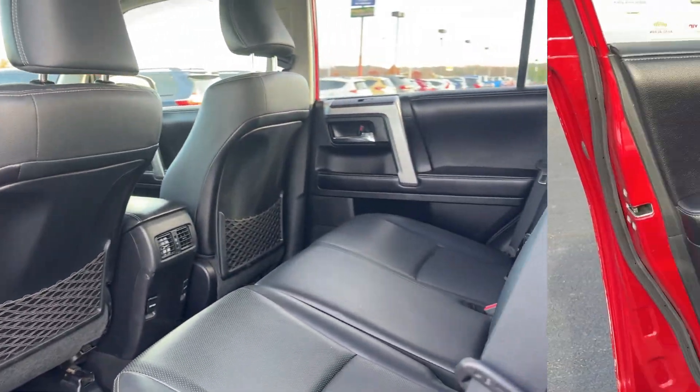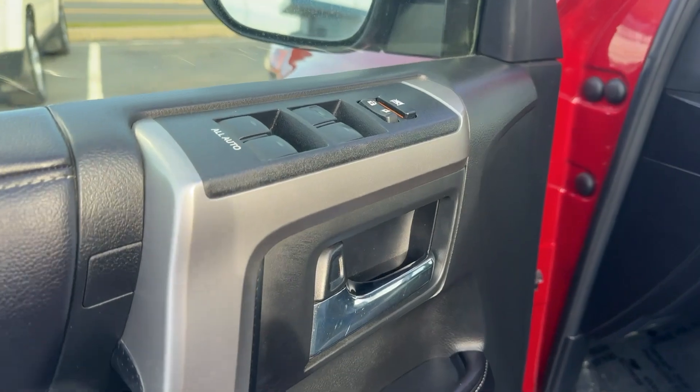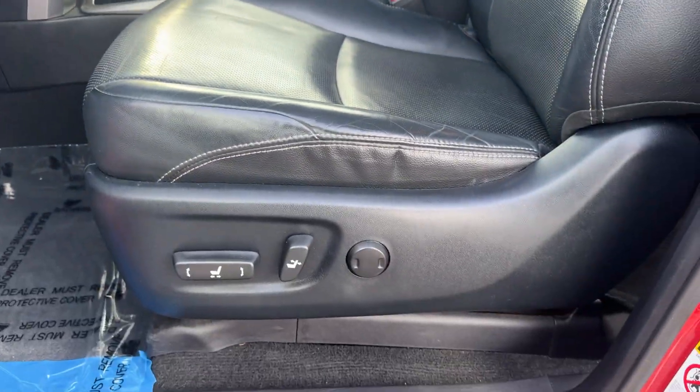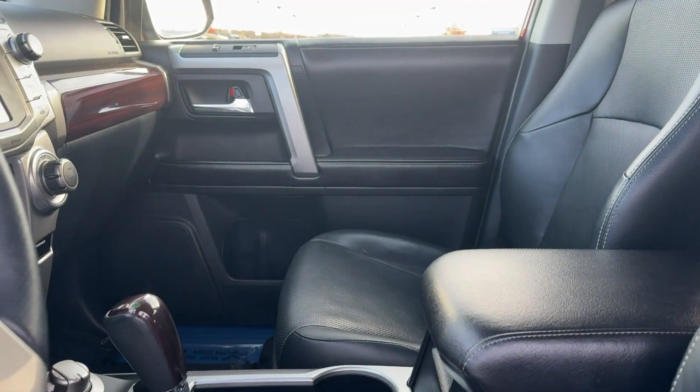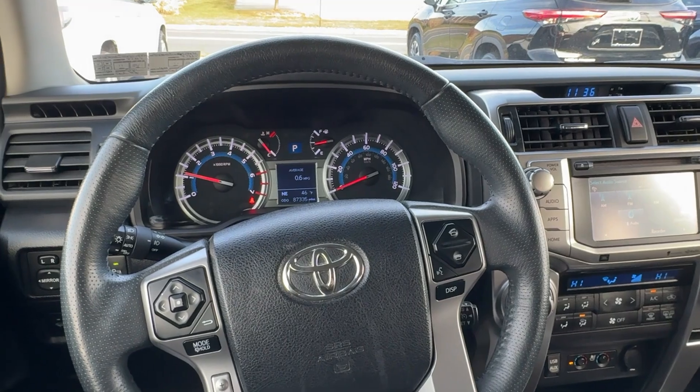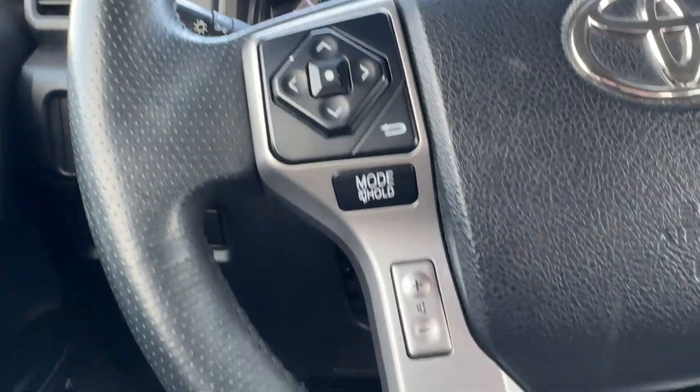The following are some of this vehicle's highlighted options: heated and/or cooled front seats, moonroof, navigation system, keyless entry, satellite radio, power passenger seat, heated mirrors, fog lamps, backup camera.